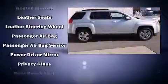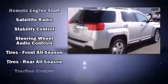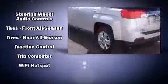Passengers are protected by various safety and security features, including head curtain airbags, front side impact airbags, traction control, brake assist, a security system, OnStar, and four-wheel disc brakes with ABS.